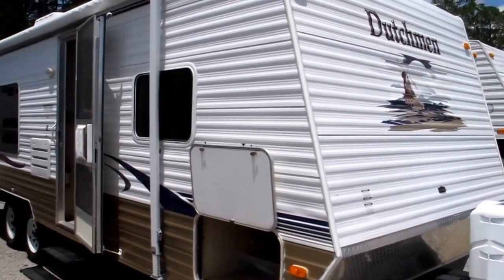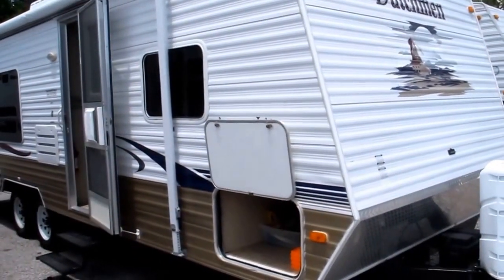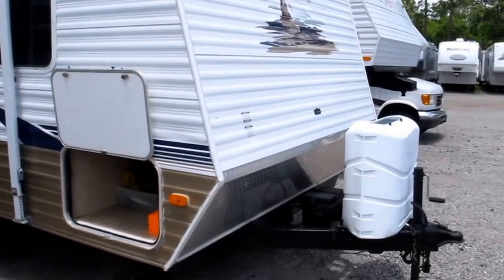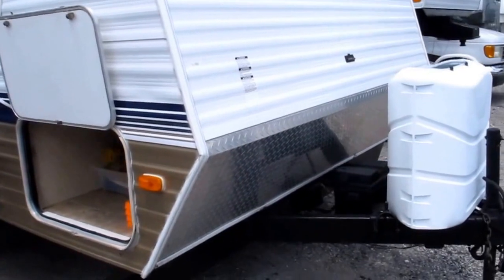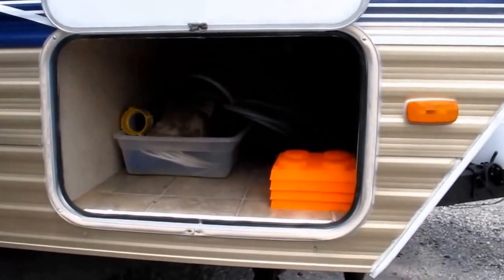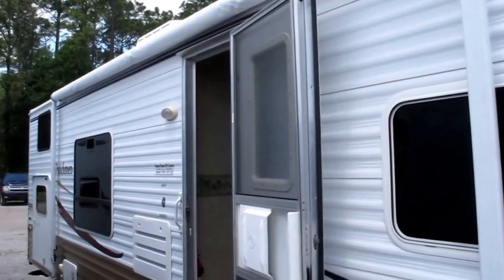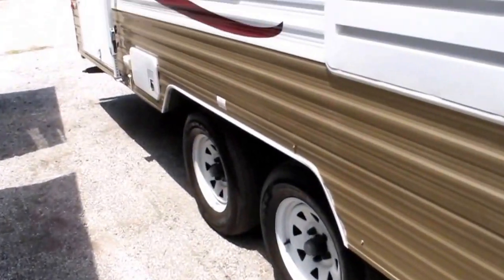2007 Dutchman travel trailer model 28 HSSL. It's got a nice slide on it and rear bunks. You've got twin bottles of propane up front, a brand new battery, and protective diamond plate that protects the camper from any road kick-up. There's a nice amount of pass-through storage up front, stabilizer jacks on all four corners, a huge awning, and good tread on the tires.